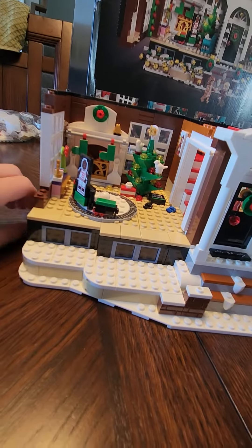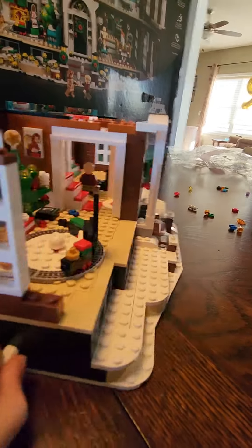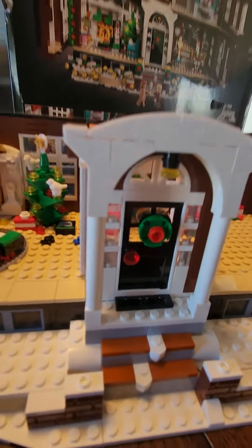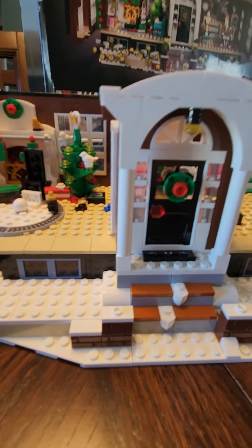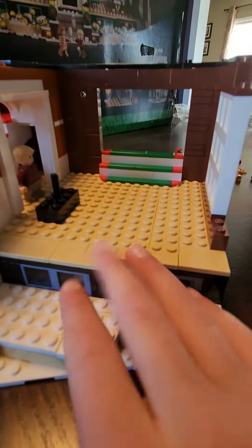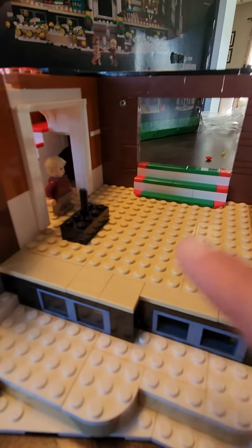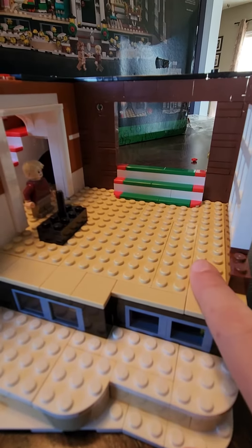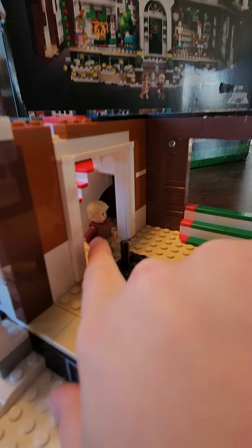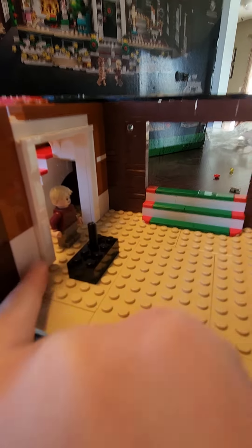I've seen this movie a million times so I do remember. And you can see through the windows — see-through windows! I'm not even showing any of the coolest parts. That's actually pretty cool too. Let's move over to this side — I haven't built anything here yet. Bag eight is this section.